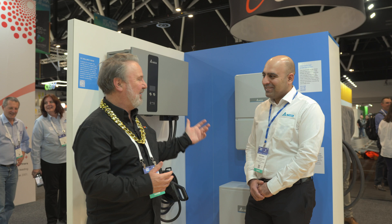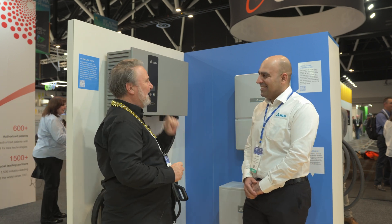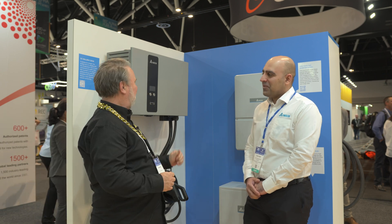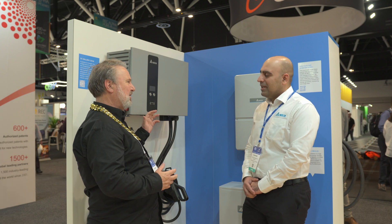G'day, I'm Glen Morris from the Smart Energy Land. I'm here at the Smart Energy Conference in Sydney with Naeem from Delta. I have much to thank you for because you have helped me with my own problems with DC charging, an older unit. But this is a new unit and it's amazingly small for a DC charger. Tell me about it.